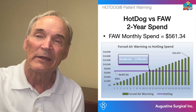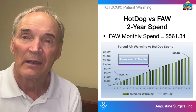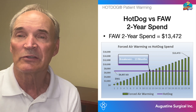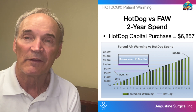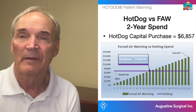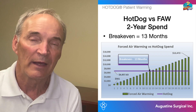If we look at the break-even point, the forced air warming monthly spend is $561, and the two-year spend is $13,472. For Hot Dog, the capital allocation paid is $6,857. So if you look at the break-even point between forced air warming and Hot Dog, you'll see it's at 13 months, from which point you're well ahead with Hot Dog.